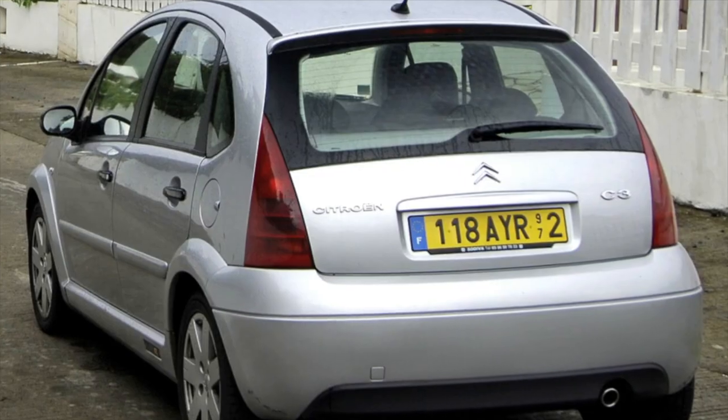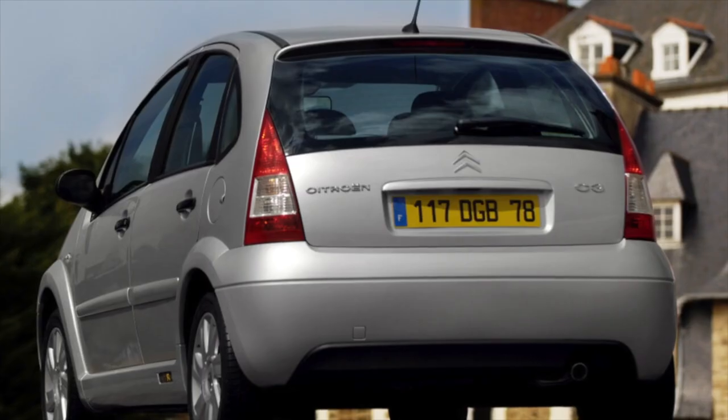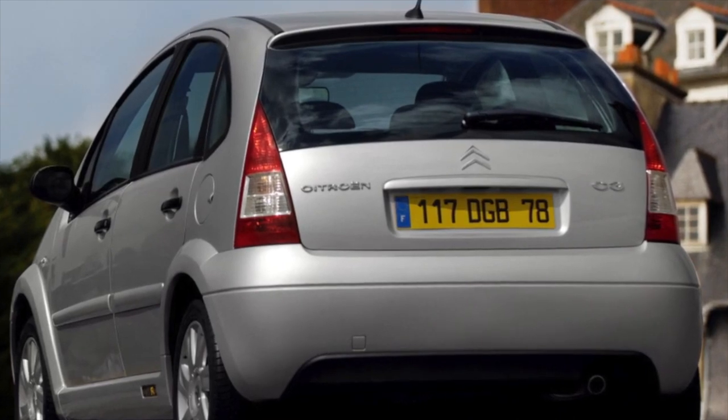That covers the information about the problems of the Citroen C3. If you know more or disagree with what you heard, I'm waiting for your comments.